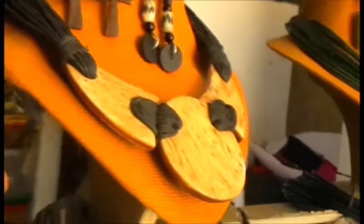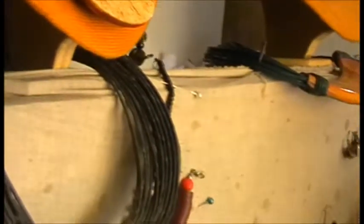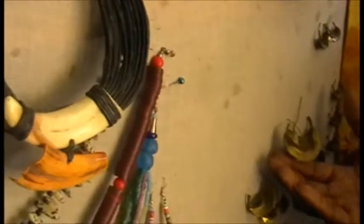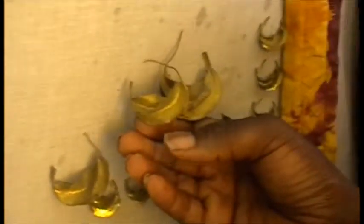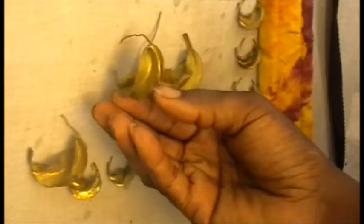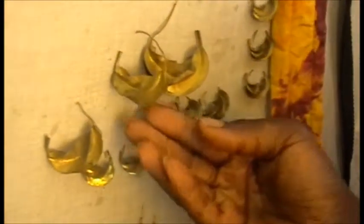We try to have jewellery from everywhere. This is brass earrings from Mali, from the Fulani tribe. This is the oldest style of earrings known to man, I believe. You can find this design actually in Egypt, depicted on some walls — the Fulani had been doing this design for over 4,000 years. It's my favourite jewellery design and I love it.